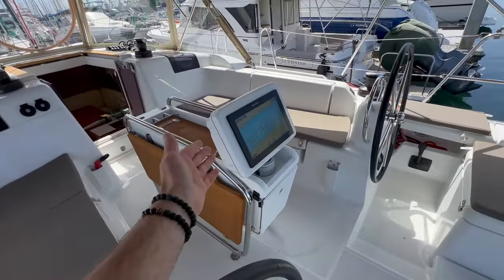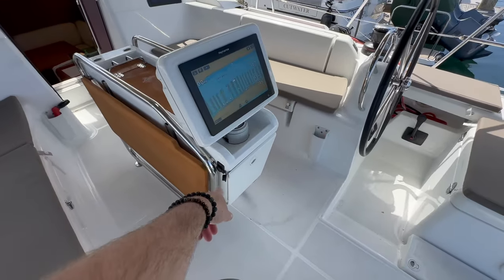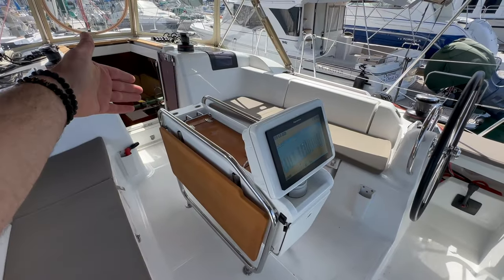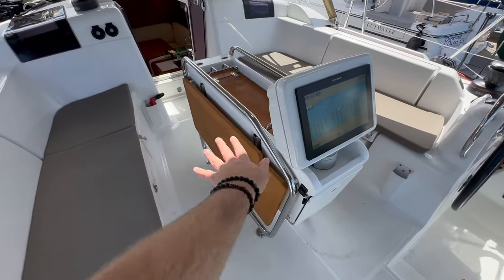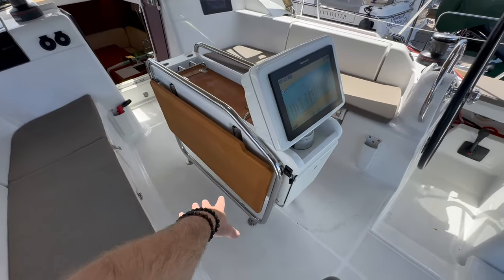Centrally located is our Raymarine Axiom GPS radar plotter. We have 12-volt outlets, a glove box, and a really nice large opening center storage, plus a forward glove box. The wood leaves fold out on both sides and have a really nice stainless steel handrail and footrest.